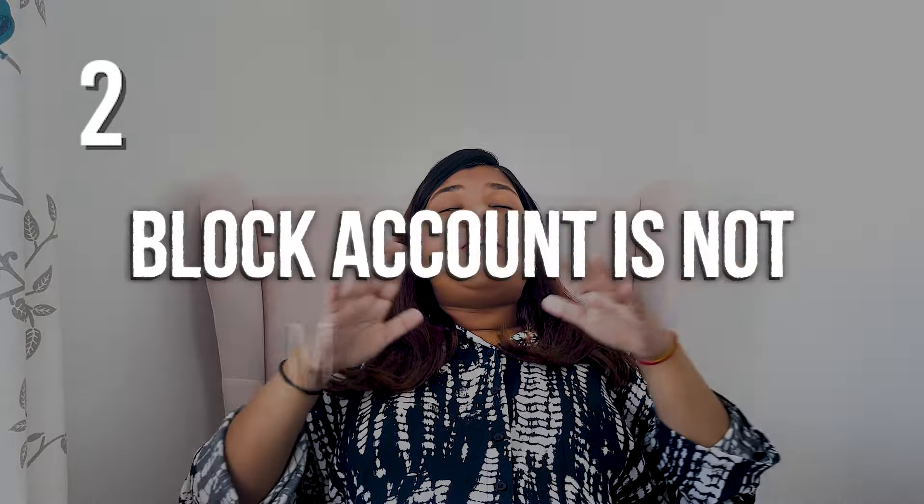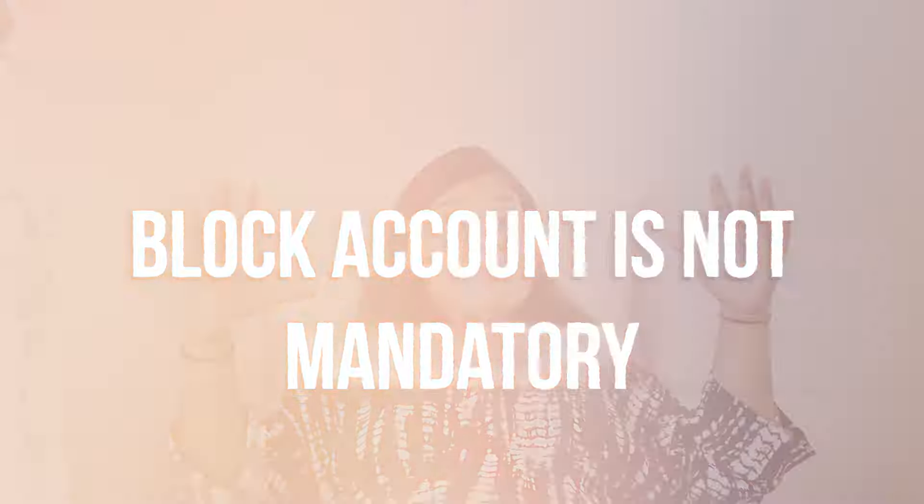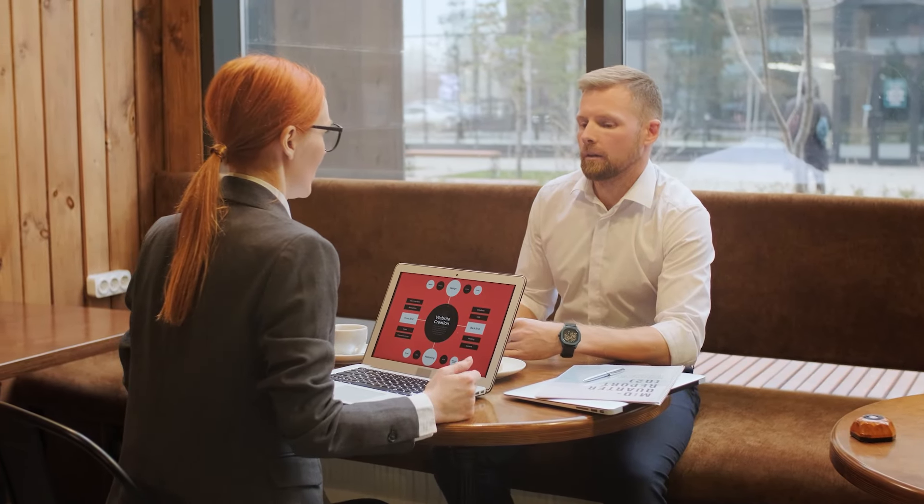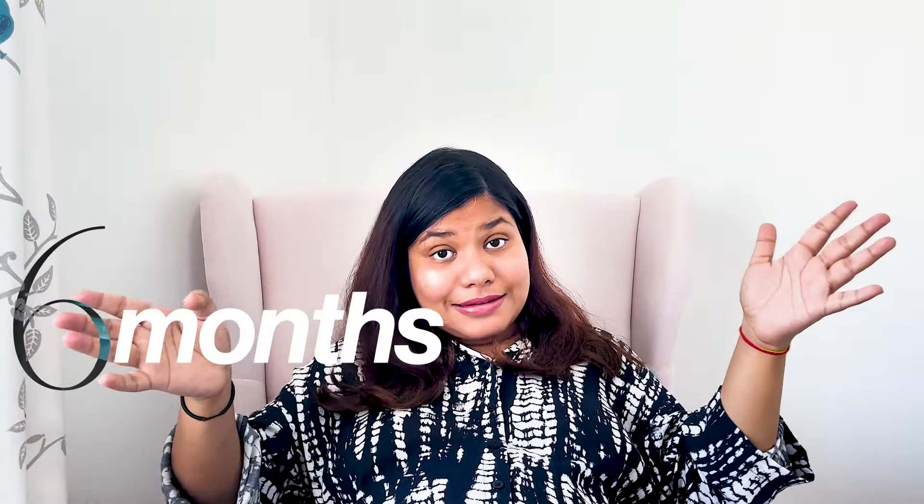Second rare fact: a blocked account is not mandatory for the opportunity card. Yes — if you can show 11,208 euros in your own bank account, that is also acceptable. However, the money must have been in your bank for at least the last 6 months. You cannot simply transfer the money one or two days before your appointment date.